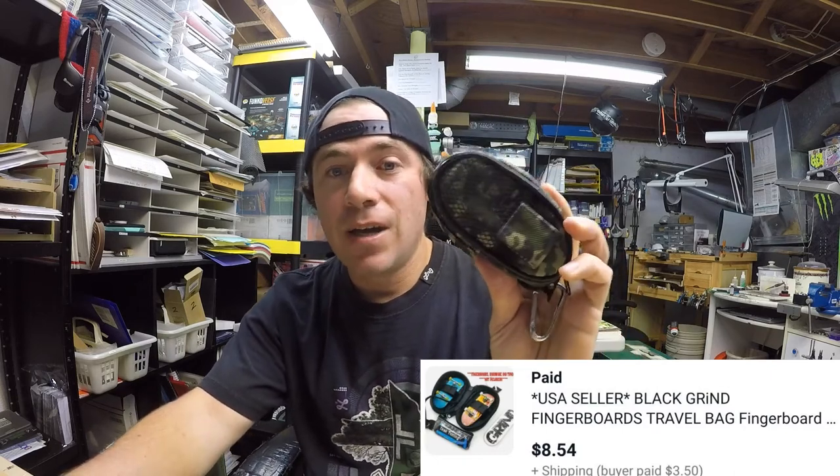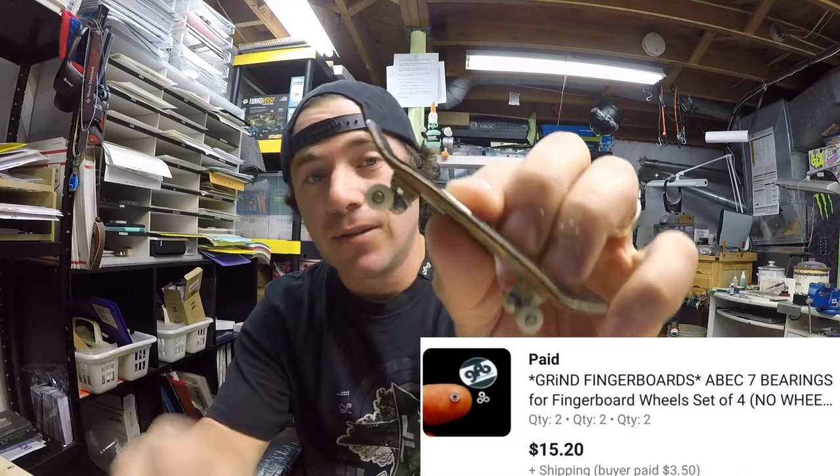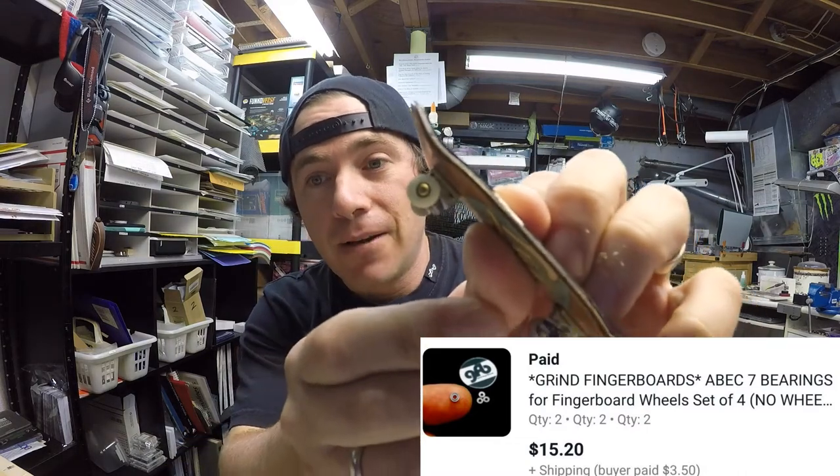Next up is another Grind Fingerboards travel bag — I keep these in stock in black and camo. This one sold for $8.54 plus $3.50 shipping. Then we have Grind Fingerboards 8-ball 7 bearings that go inside the wheels — the little bearings that make them spin. Someone bought two sets of four for $15.20 and paid $3.50 shipping on top.